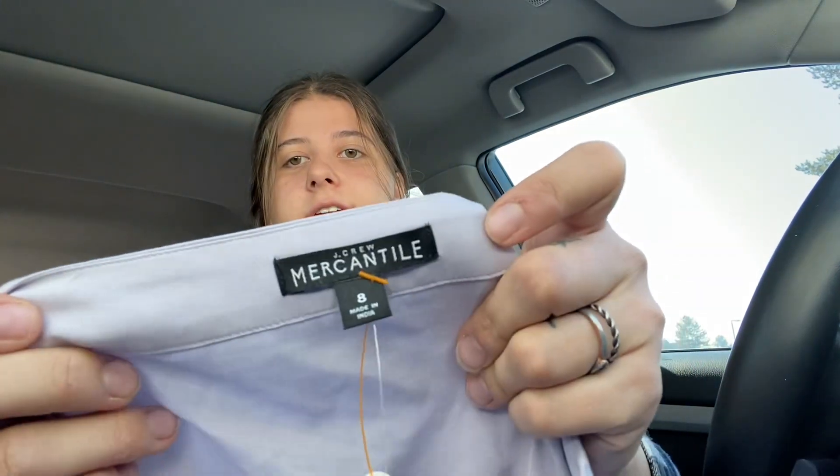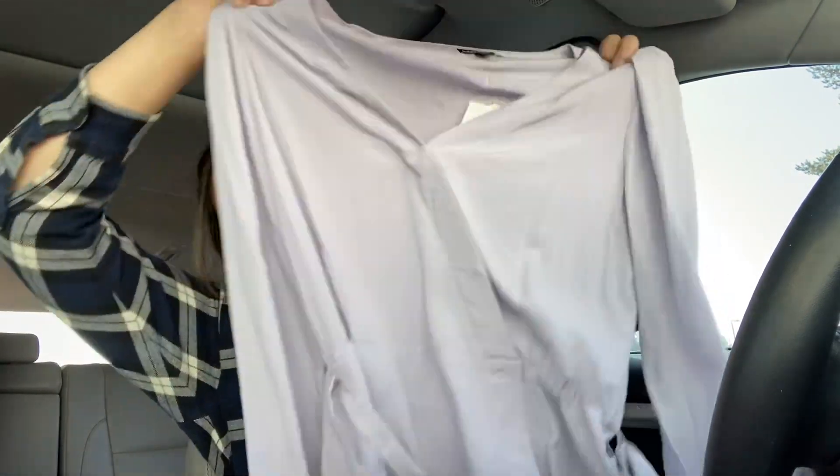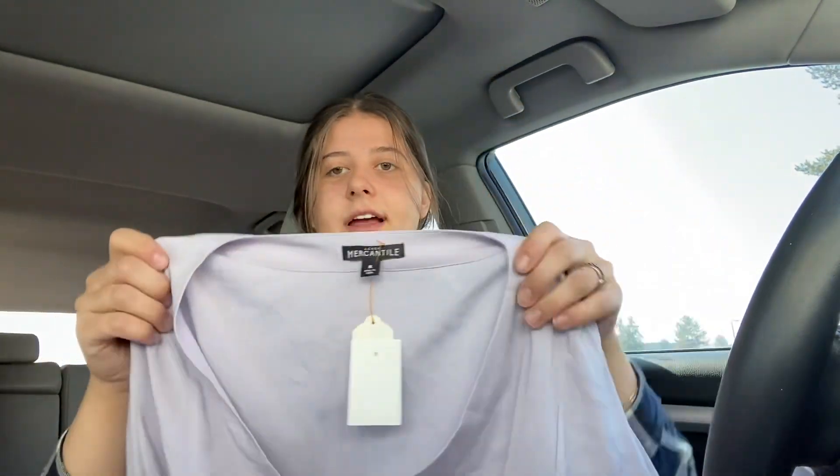I saw this last time I was there but I wasn't willing to pay $7.99 for it. Now that it's 75% off of $7.99, I definitely wanted to grab it. It is a J.Crew Mercantile — which is like the factory. It looks like size eight, it's new with tags, and it's just like this cute wrap top with a belt. It's a nice lavender color — if it wasn't 75% off, I wouldn't have gotten it.